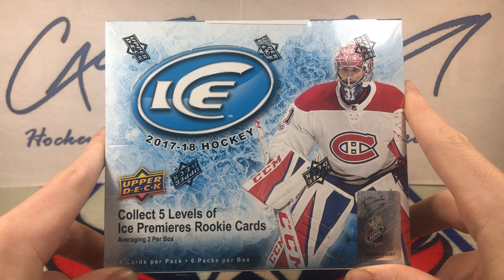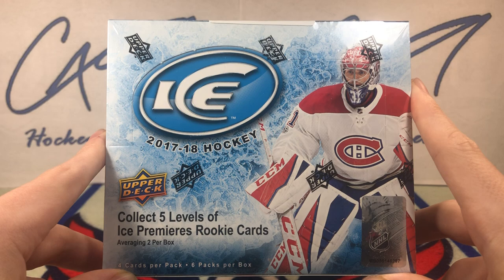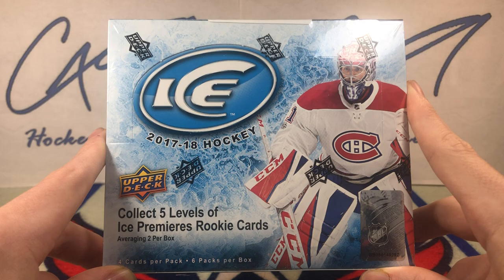This stuff is one of the few products that is still a relatively good buy for a decent price. 1718 Ice, along with 1819 Ice, is probably one of the best deals you can find in the hobby right now for sealed wax, in my opinion. But today, we've got 1718 Ice.